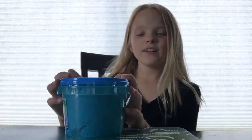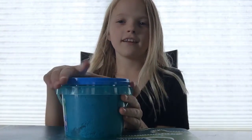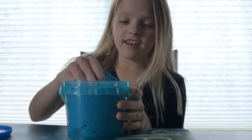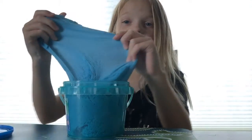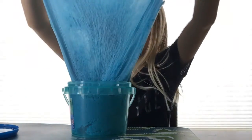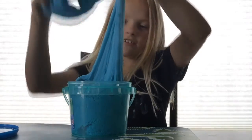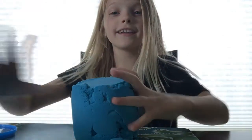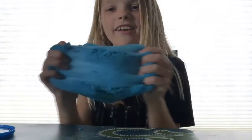Hi guys, welcome back to my YouTube channel! Today I bought this slime and it feels so cool. I wanted to show you guys — it's like so fluffy and stuff, it's so big though, just look at it.